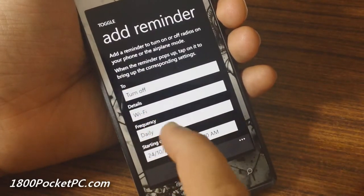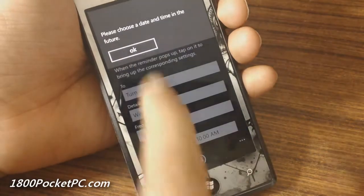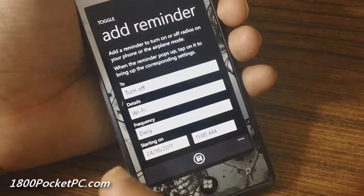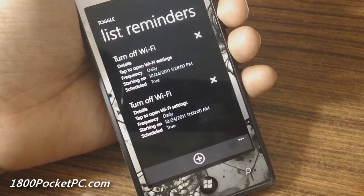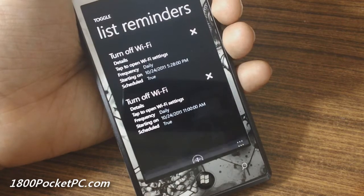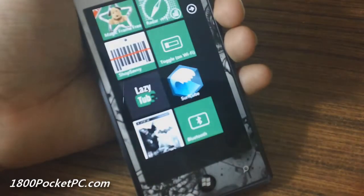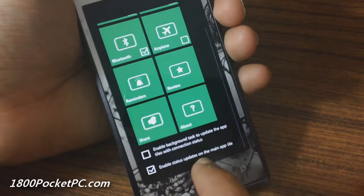With a reminder, you can put on something like turning off your Wi-Fi every day at a set time — for example every day at 11 a.m. it'll tell you that you should switch off your Wi-Fi. When the notification comes up, clicking on it will take you directly to the Wi-Fi settings page. If you want to pin any of these, you just click on the tick mark and that will create a live tile.